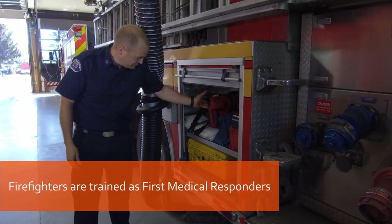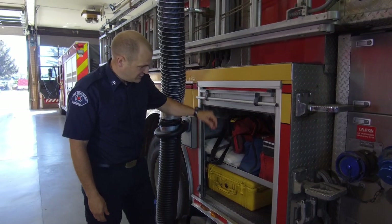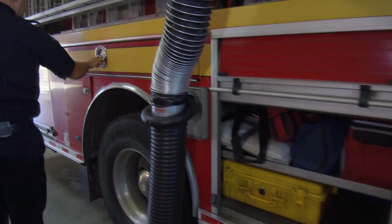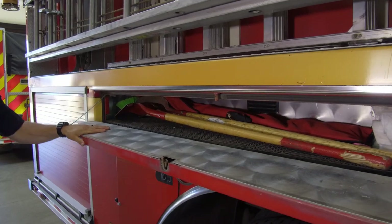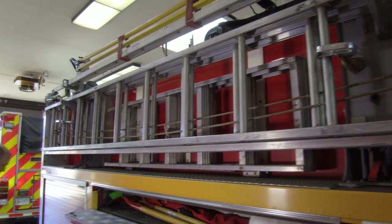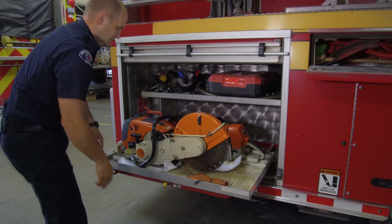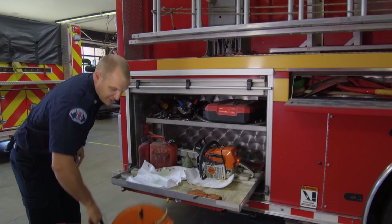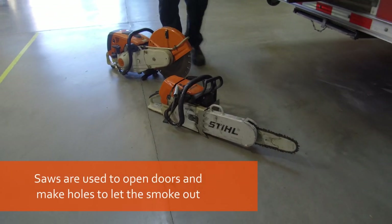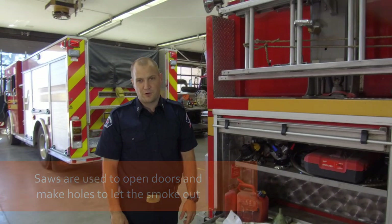Here's our compartment with all the different first-aid materials that we need for any different calls. Shovels for forestry calls. Here's the ladders that we can use on any type of call as well. The chainsaw and the saw — we use these tools to cut through roofs and also any doors to force in.